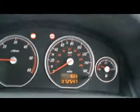This display here is the on-board computer that shows distance to empty, instant and average fuel consumption, and average speed. You'll be able to see the car has covered 72,000 miles.